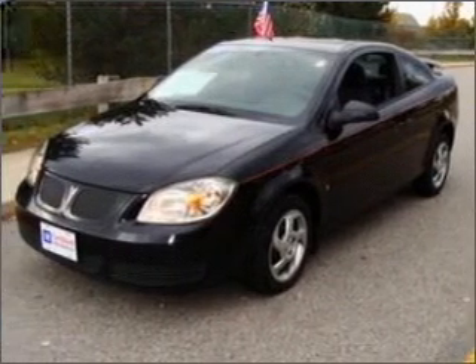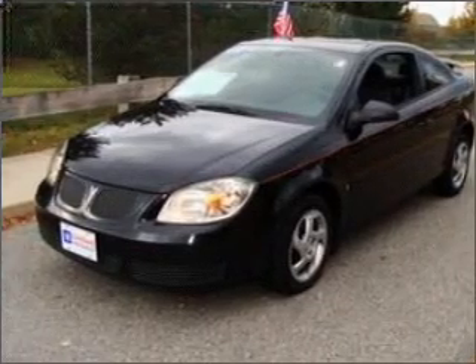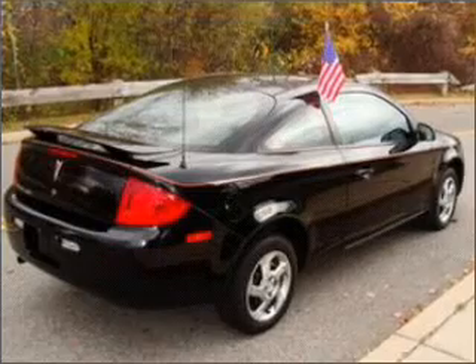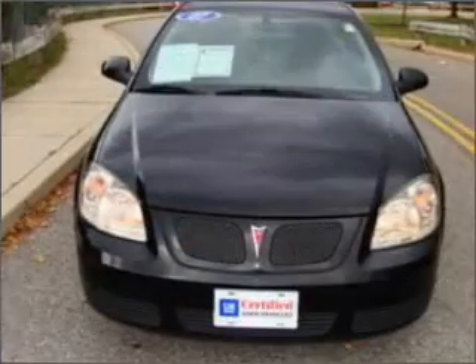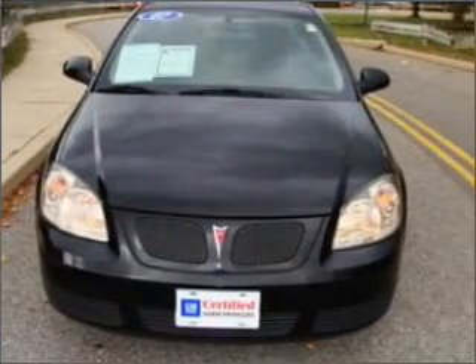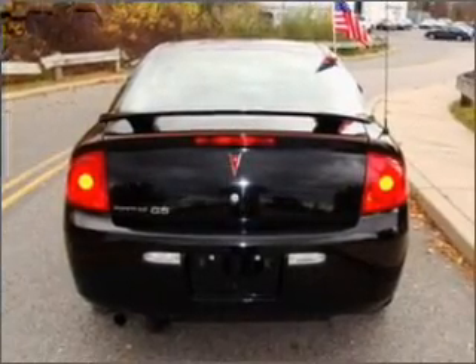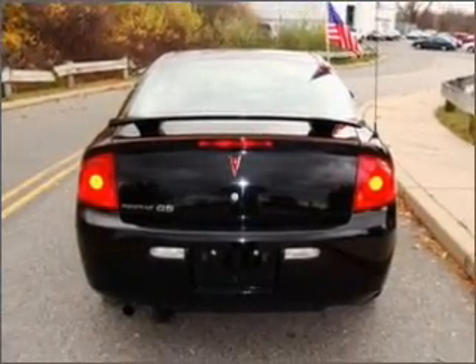Take a look at this 2007 Pontiac G5 base that just came into Curb Chamber Chevrolet Buick Pontiac. This two-door coupe comes equipped with audio system security, digital audio input, and an in-dash single CD player.